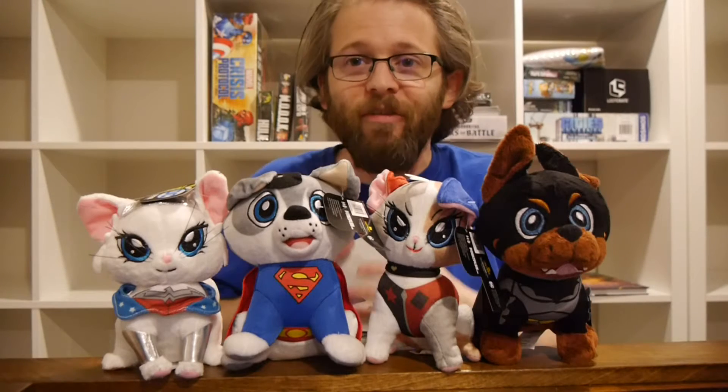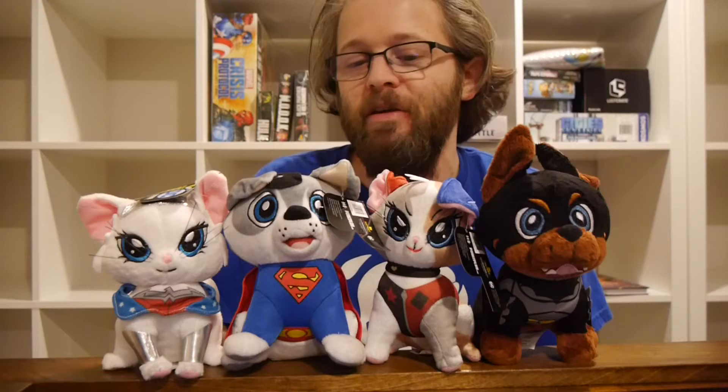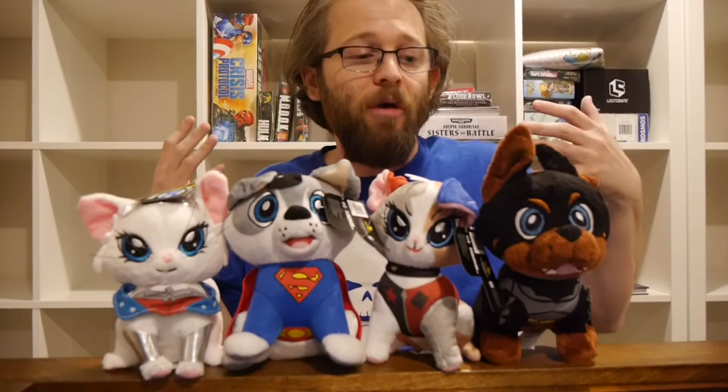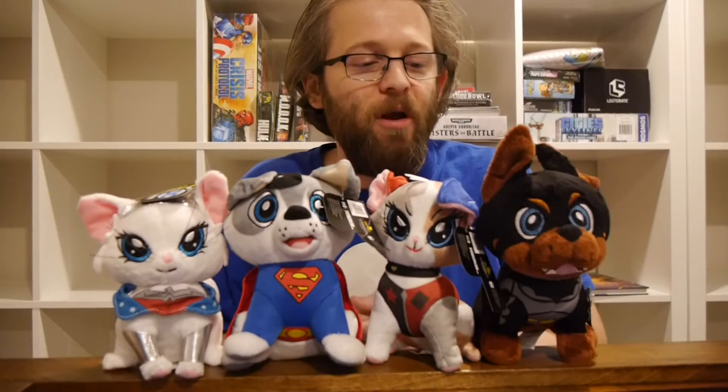Hey, welcome to Graphic Policy Television GPTV. I'm Brett, and we're giving you some last-minute holiday gift ideas. In front of me are some Pause Play Pets cosplay from Factory Entertainment.